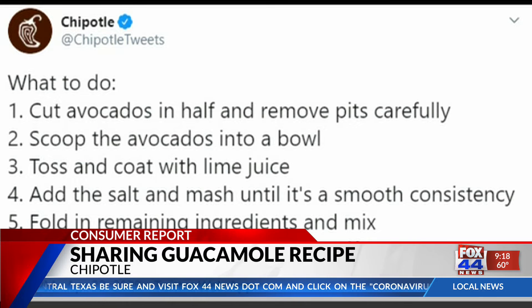Chipotle is giving people a chance to grab a mask and head to the grocery store to pick up avocados, lime juice, red onions, jalapeño peppers with seeds, and kosher salt.